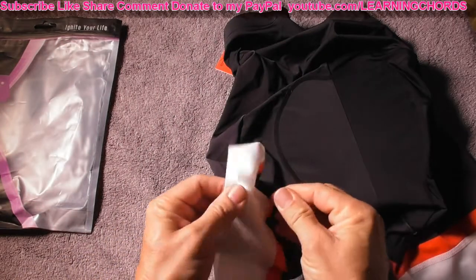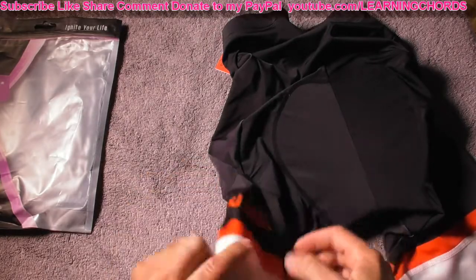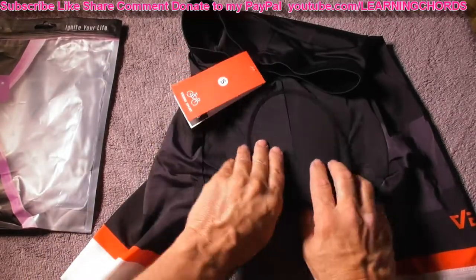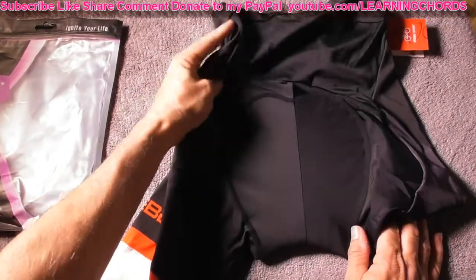These shorts have material that will stop it from sliding up on your legs. They are comfortable. They fit tight. They give you all the padding you need in the area that needs to be protected the most.